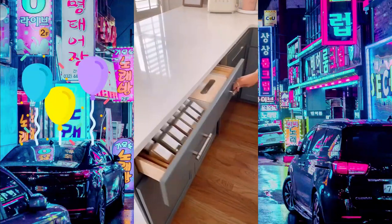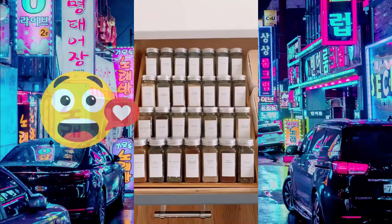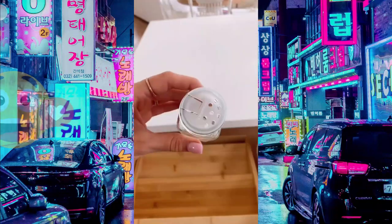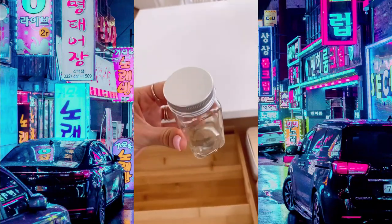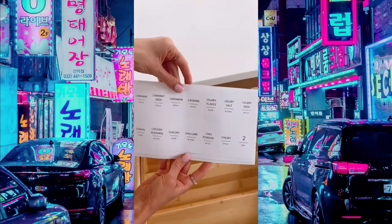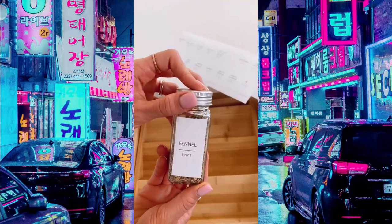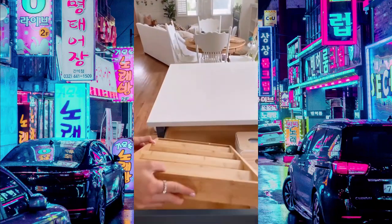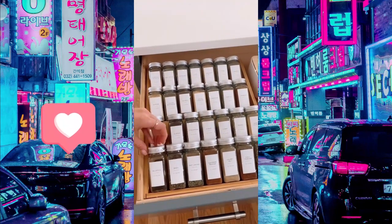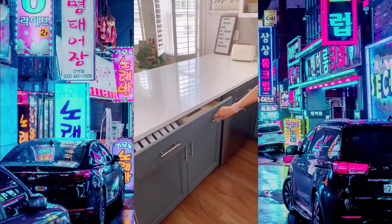Here's how to recreate my Amazon spice drawer. First is this spice kit — you get 36 glass bottles, 36 lid covers, 36 silver caps, plus a funnel to transfer your spices. Then add cute spice labels — a pack of 140 is under $10 and great quality. This four-tiered bamboo spice rack is under $25 and easily fits into a drawer.